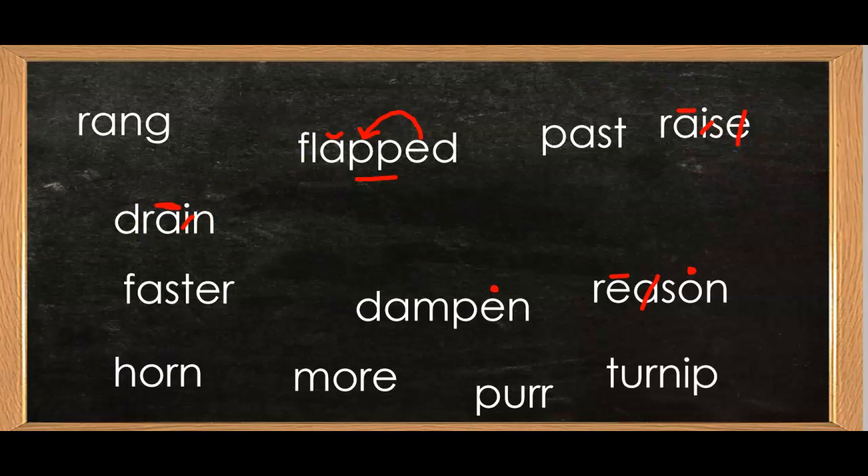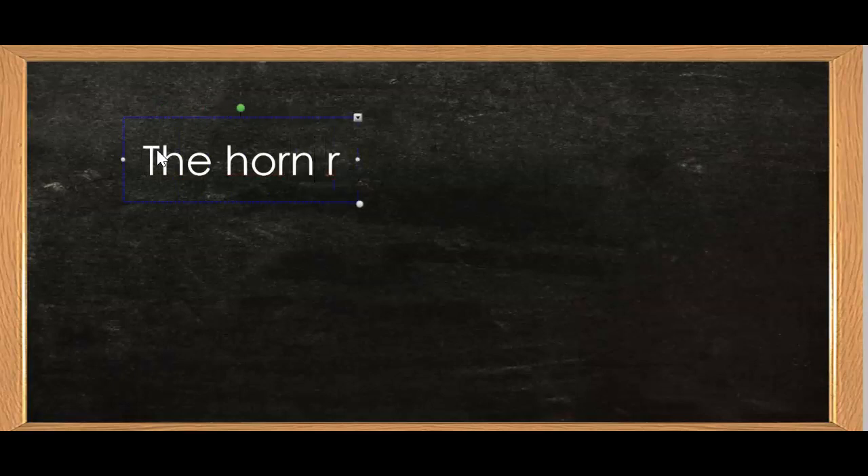Now boys and girls, let's write a dictation sentence: The horn rang out loud. Can you say that with me? The horn rang out loud. Pause the video and write your sentence. Welcome back. You should have capital T-H-E, horn, rang, out, loud. Did you get everything correct? Is your period at the end? Great job.